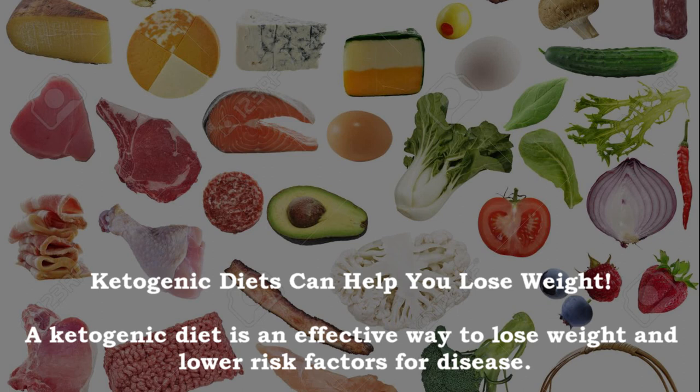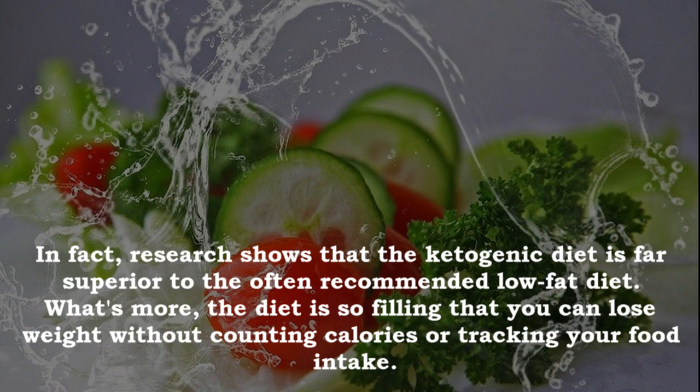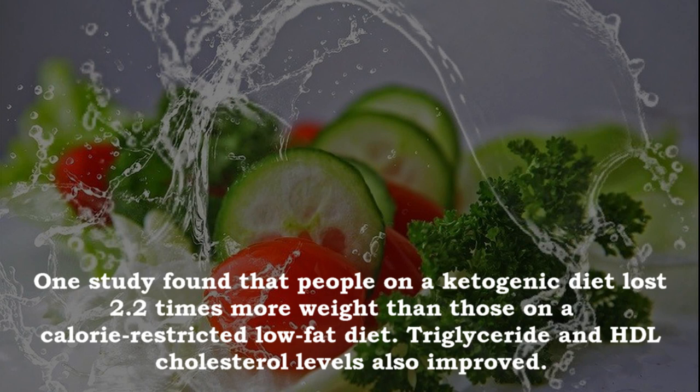A ketogenic diet is an effective way to lose weight and lower risk factors for disease. Research shows the ketogenic diet is far superior to the often recommended low-fat diet. What's more, the diet is so filling that you can lose weight without counting calories or tracking your food intake.